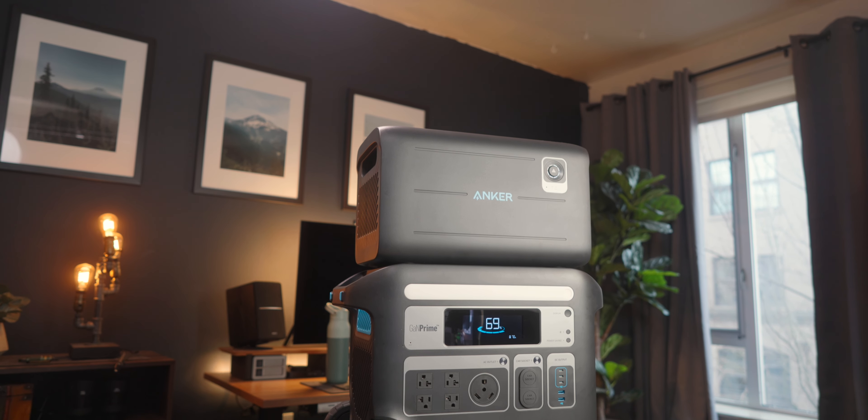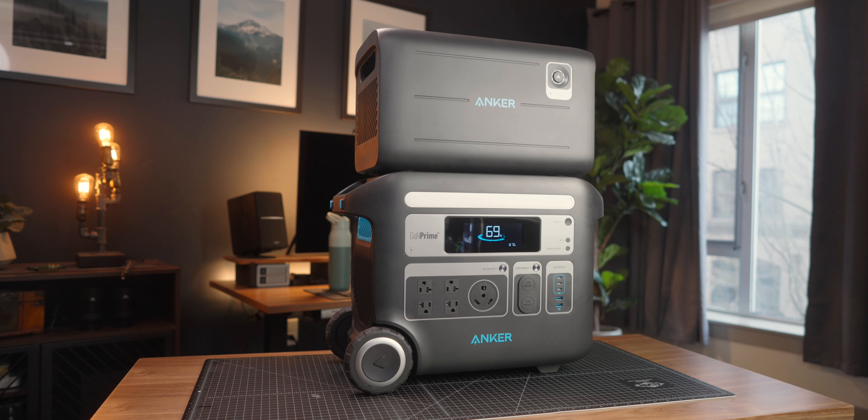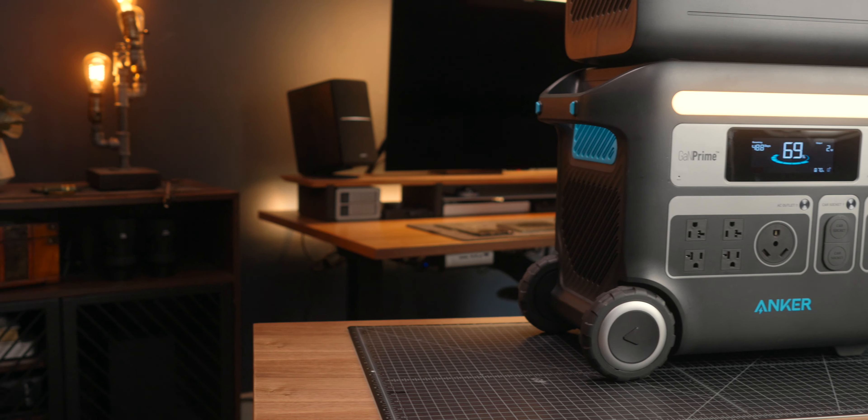Today we're taking a look at the Anker Solix F2000, formerly the Powerhouse 767. I've actually had this thing for about four months now and I've had an excellent time with it. Anker was kind enough to sponsor this week's video, so I thought it'd be a perfect time to share a longer-term hands-on review and why I think it's probably the best power generator on the market right now.